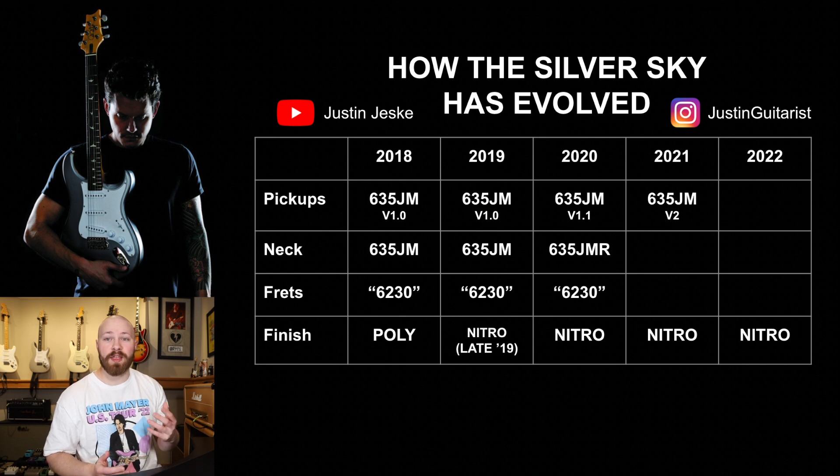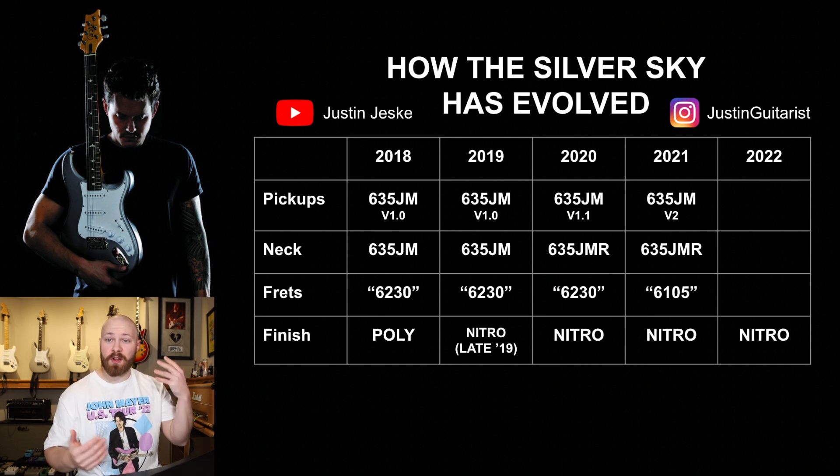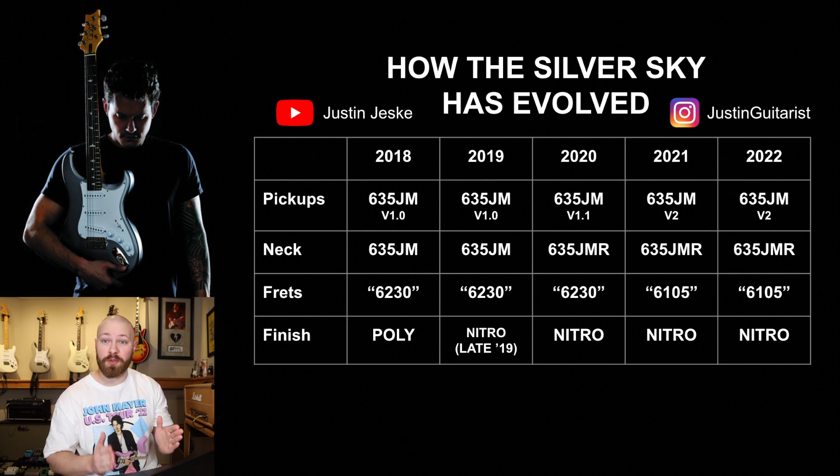In 2021, they also changed the frets — PRS says they're more like 6105s. And now this brings us to 2022, where we have seen no change from 2021. The big change and main focus for John and Paul this year has clearly been the SE Silver Sky. So maybe in 2023 we'll see some spec changes or a bit of an update, maybe even just some new finishes. But for right now, the specs have not changed, and 2022/2021 is the most up-to-date Silver Sky spec you can get.